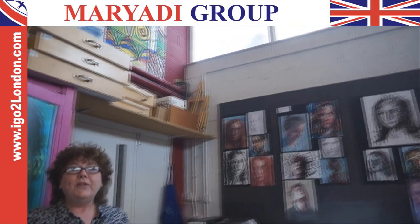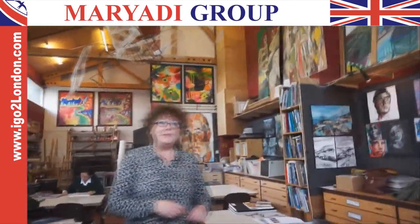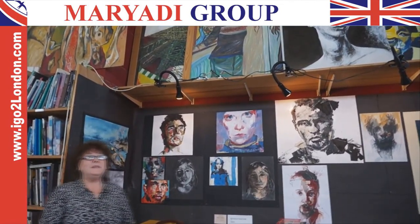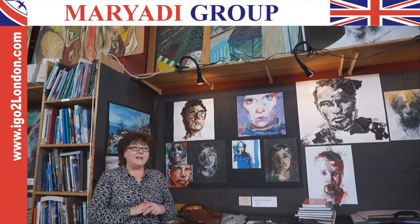Moving on to this section here, we have some lovely mixed media pieces — again, the portraiture. Mixed media is very exciting because we can use a range of different styles, mix them together and create something quite new and original, and it's always very exciting.